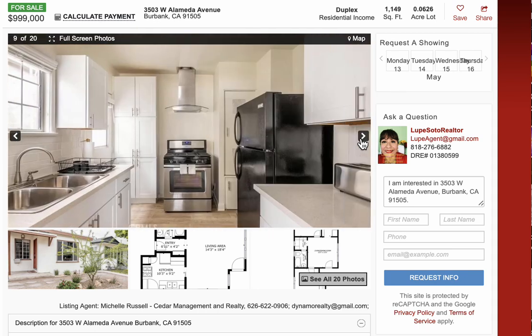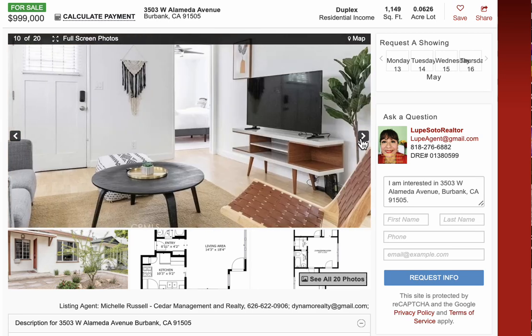For other counties — San Bernardino, Riverside, Ventura, Kern County — please call me.